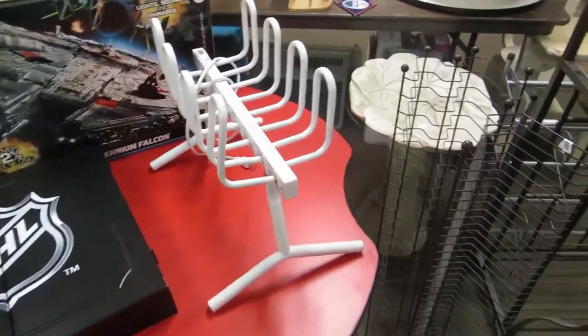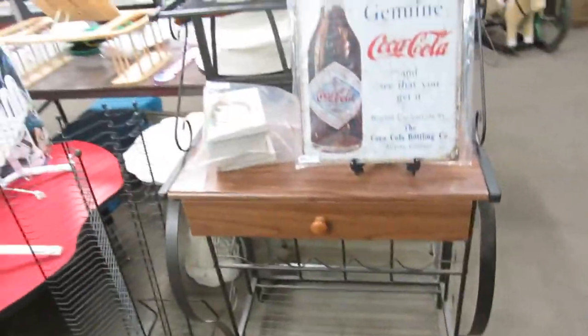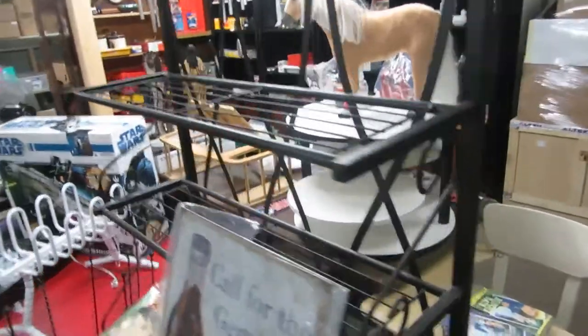We got something for heating up mittens, a bird bath, CD holders, baker's rack, a Coca-Cola sign, and a boot rack.